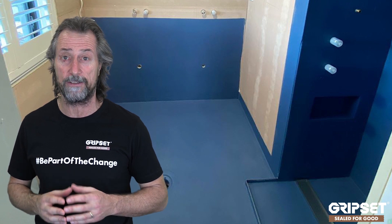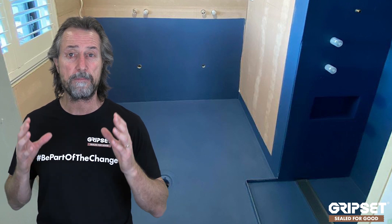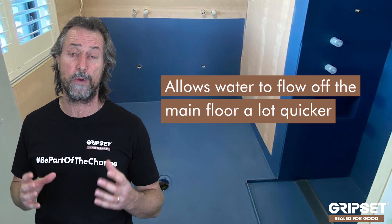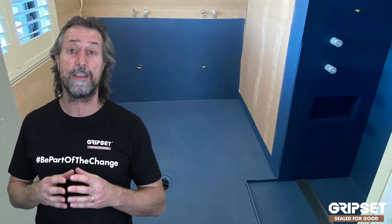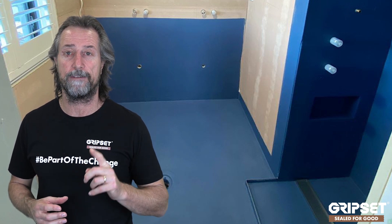Before talking about wet areas, I'll mention strip drains are also commonly used for balconies and external wet areas — and I think they're a fantastic idea there. The volume of water you get outside with rain is significant; if you've watched the impact of rain on a balcony or deck, having a strip drain incorporated into the design allows water to flow off the main floor a lot quicker. However, the aperture — the hole that drains away — needs to be sized correctly so you get that run of water through the stormwater as required.